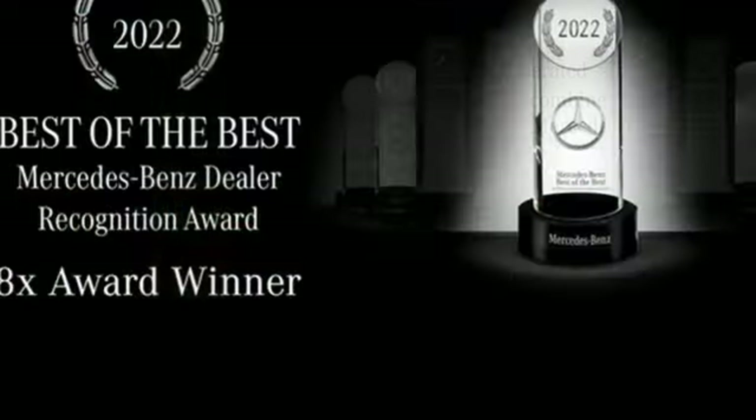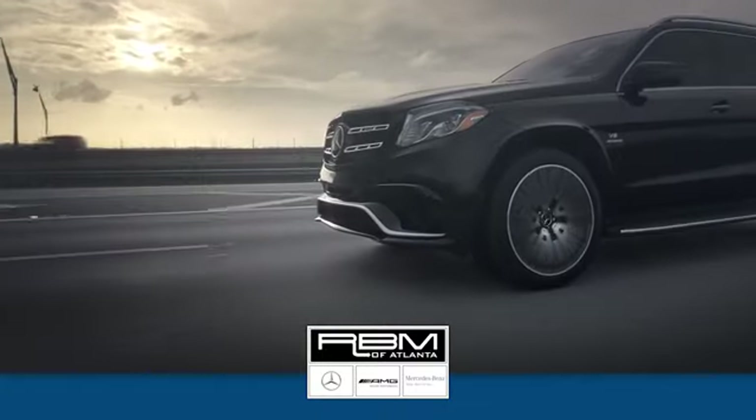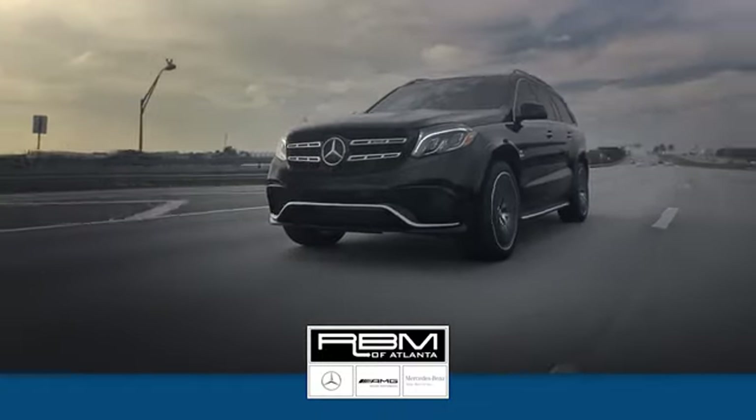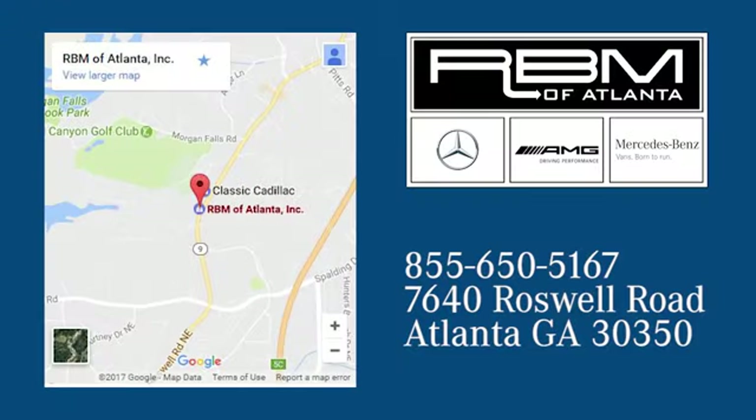High style, high performance — Mercedes-Benz. Hurry in today and see it for yourself at RBM of Atlanta in Sandy Springs. We have the best selection of new and top quality pre-owned vehicles, conveniently located at 7640 Roswell Road in Atlanta.